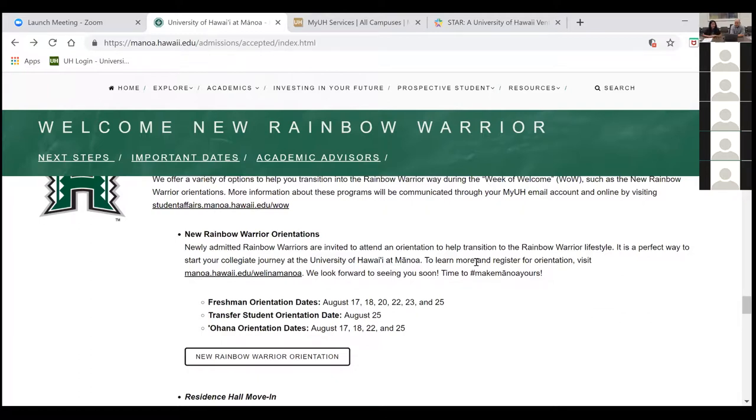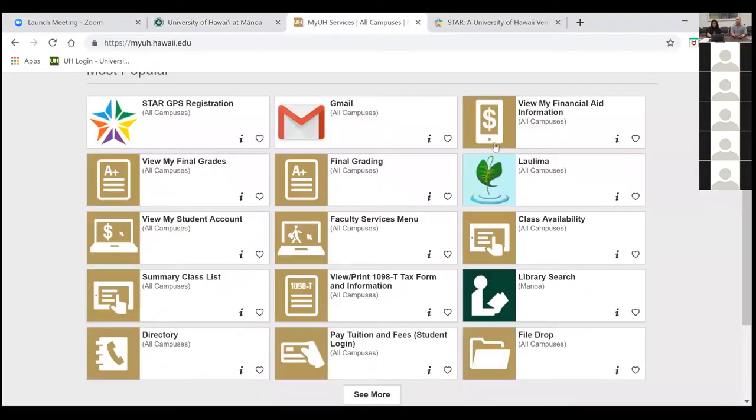A student expressed feeling overwhelmed by all the different portals — STAR, MyUH, Gmail. Don't feel overwhelmed — it's better to go slowly one at a time. The MyUH portal is the repository for everything the university has to offer; it's a one-stop shop. Each link within that is a different service: Gmail is your UH email, STAR GPS is how you register for classes and view major requirements, and MyUH is also how you check your financial aid.